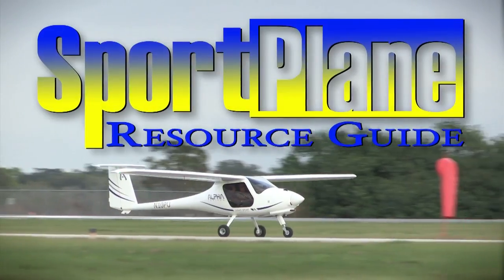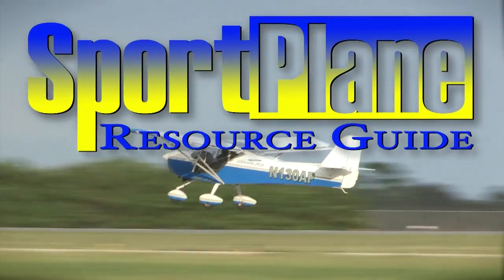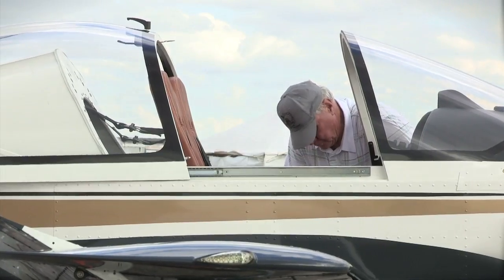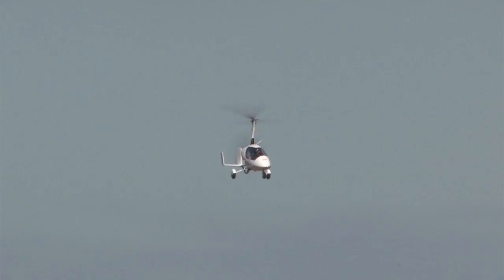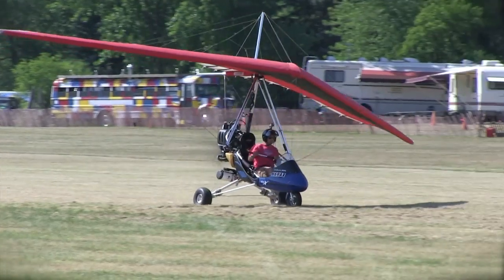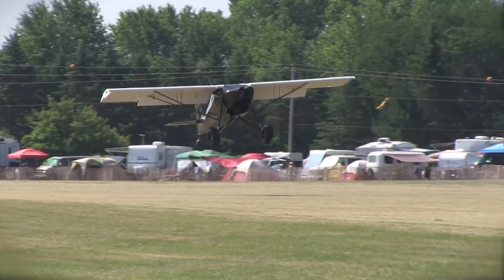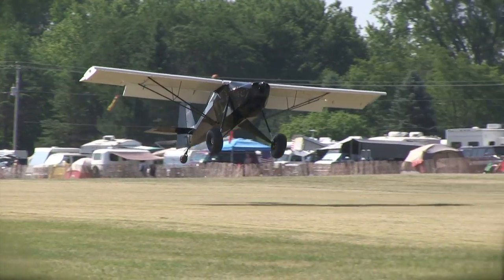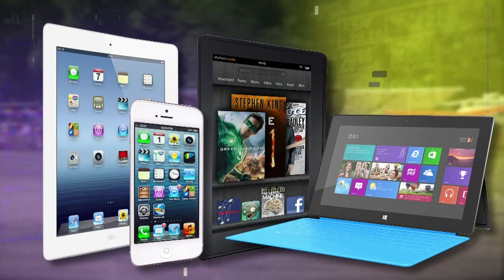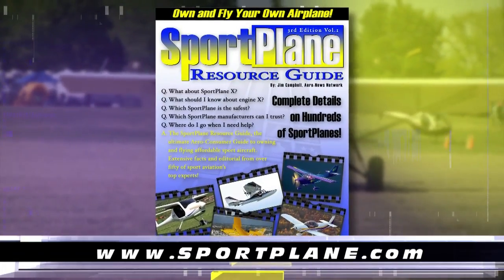Over the past two decades, no resource has compiled as much expert-valued information about the sport plane world than the Sport Plane Resource Guide — over 1,500 pages, hundreds of aircraft, dozens of how-tos and directories. All this and more will be coming to the sport aviation world soon with the new all-electronic and updatable Sport Plane Resource Guide for your iPad, iPhone, Kindle, tablet, PC, or other electronic devices. Get your order in now at www.sportplane.com.